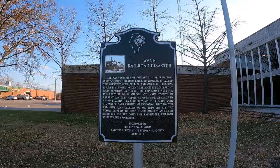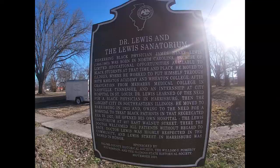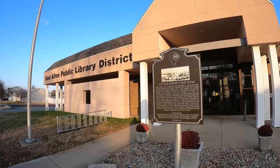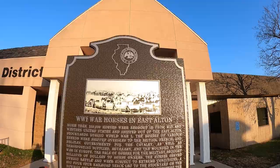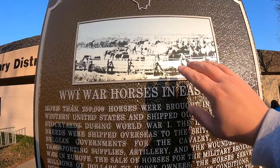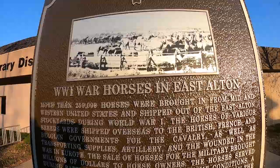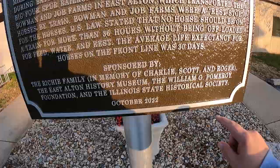In the 2020s, the ISHS teamed up with the William G. Pomeroy Foundation as a co-sponsor of recent markers. Here in East Alton, Illinois, this is one of the most recent markers placed by the Illinois State Historical Society in November 2022. This one has a photo, as does the other one here in East Alton near City Hall and the museum — this one talks about World War I forces in East Alton. It has many sponsors, including the William G. Pomeroy Foundation, which I may cover in a future episode.